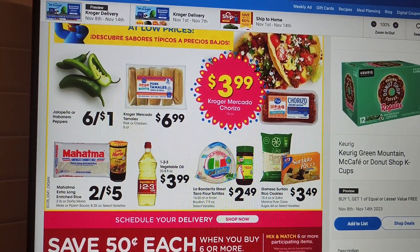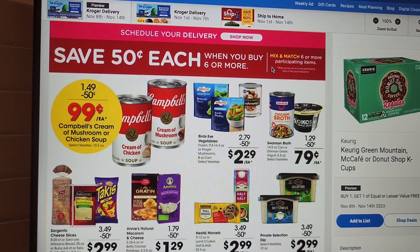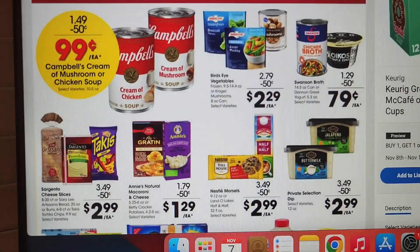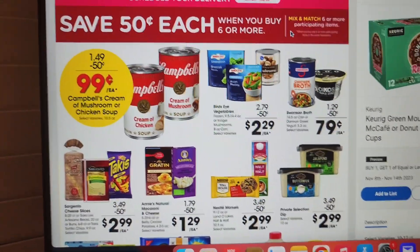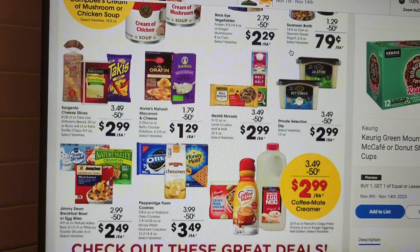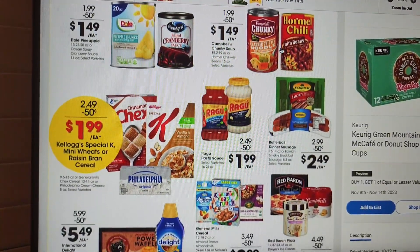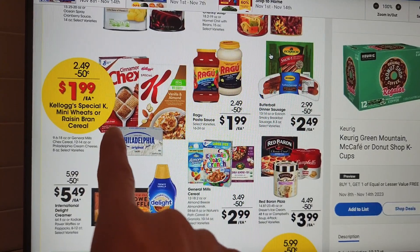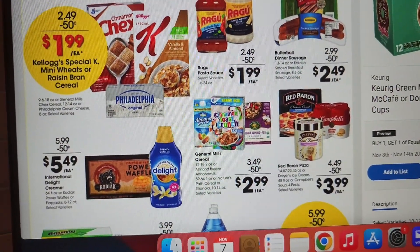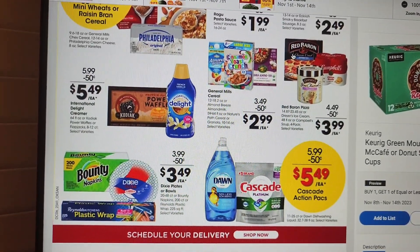Jalapeño pepper jelly is coming around — 99 cents after digital coupon. It doesn't specify digital, just showing that you save 50 cents when you buy six or more. There's some chicken broth, chunky Campbell's soup, and you gotta have the cranberry sauce. This is a good price here — $1.99 for some Chuck cereal, and I assume Philadelphia cream cheese too. That's it, and the last one will be Randall's.